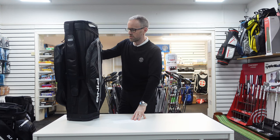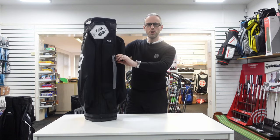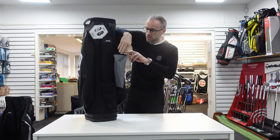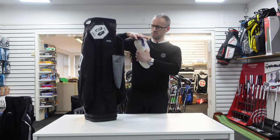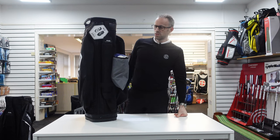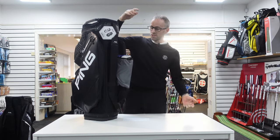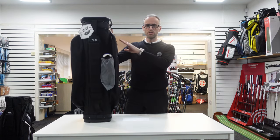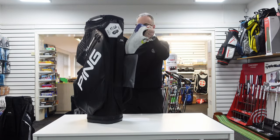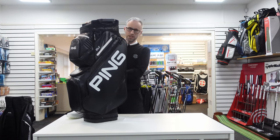Wait — how could I nearly forget this? Look at this — that, my friend, is a shoe holder. You didn't know you needed it in a bag, but you did. You can put your shoes in there; they don't fall underneath the pocket. If you're going in for a drink and want to change your shoes or bang some mud off them, put them in there and away you go. Really nice little touch. The Pioneer doesn't have that unfortunately.